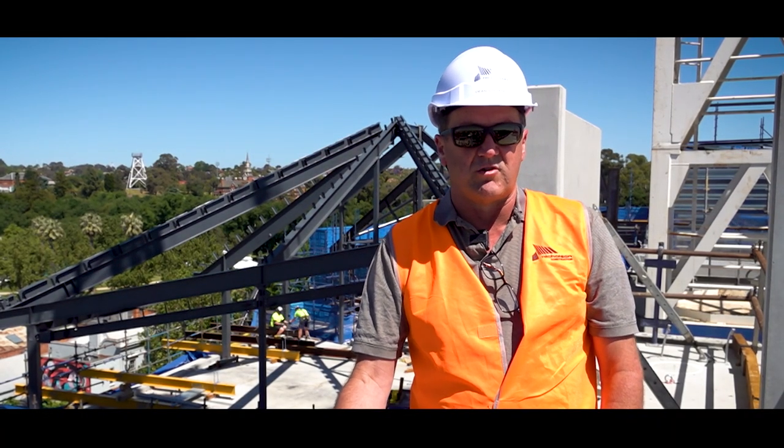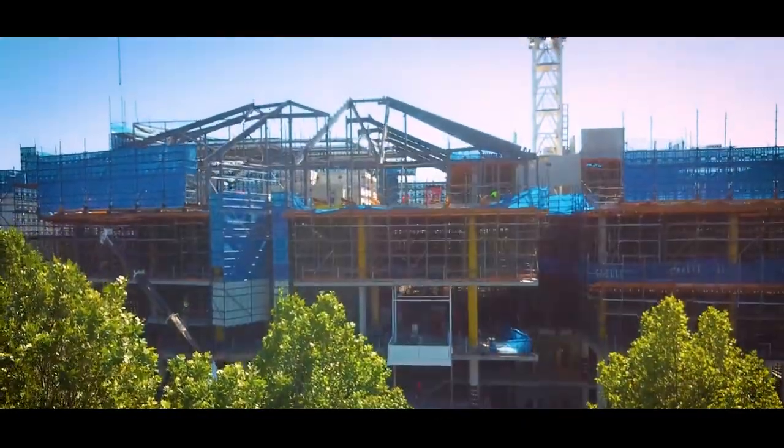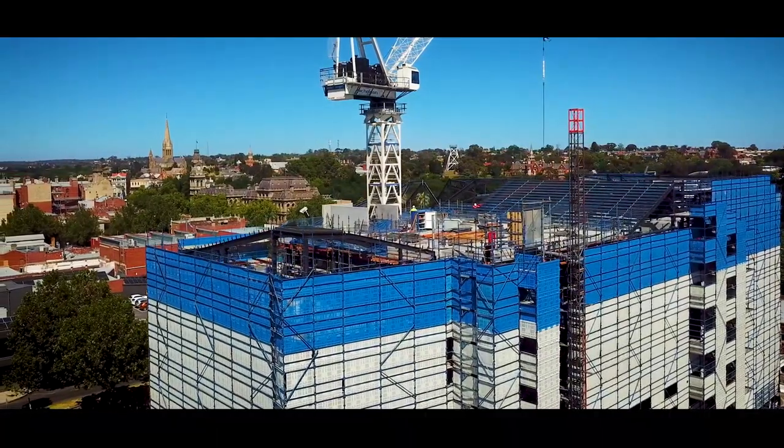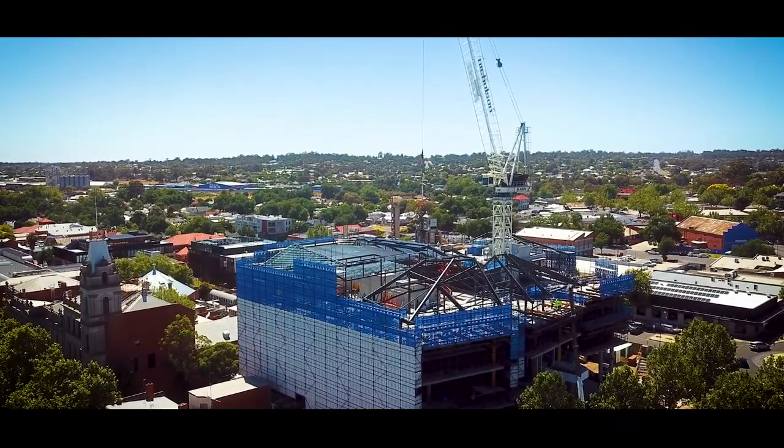We all know that this building is all about finishes. The quality of the finishes is what's going to make it or break it. So we do look forward to the next 12 months, but probably equally as exciting is to have the structure up.